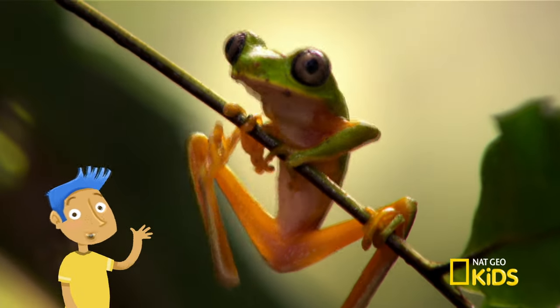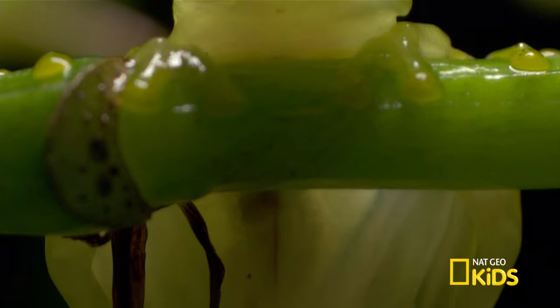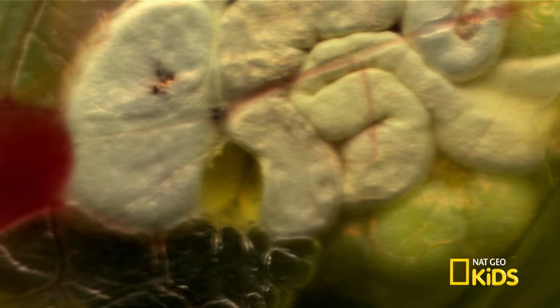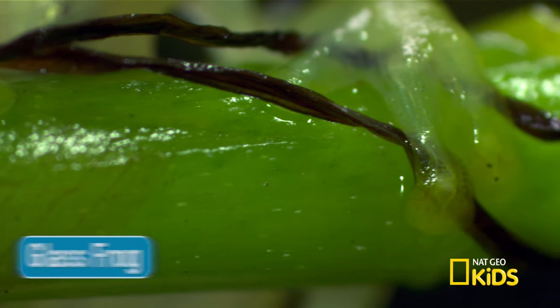Hello, Mother Nature. What are you up to? Just admiring one of my favorite amphibians. I can see through its skin. That's why they call it the glass frog. Translucent skin helps the frog blend into its surroundings.